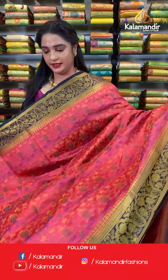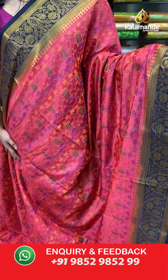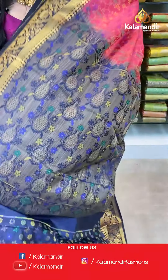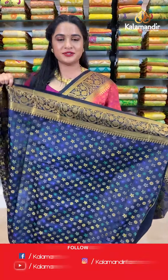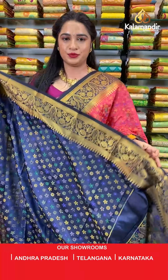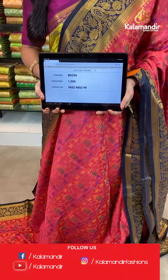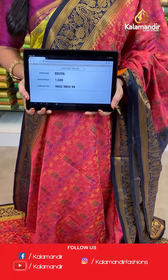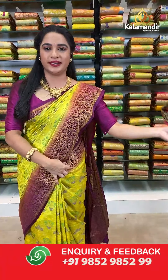Dark peach and navy blue color — a very pretty combination. All over the body we have floral jhal in thread weaving. Contrast border with zigzag wave floral booties in golden zari. Contrast pallu with pot and floral booties in thread weaving. The saree is paired with a contrast floral brocade blouse in thread weaving with border. Saree code BD256, actual price 1500, offer price: buy 3 sarees for just 4000 rupees. To book, send a screenshot to our WhatsApp number 9852952929.